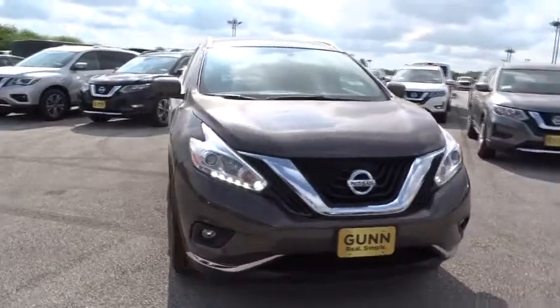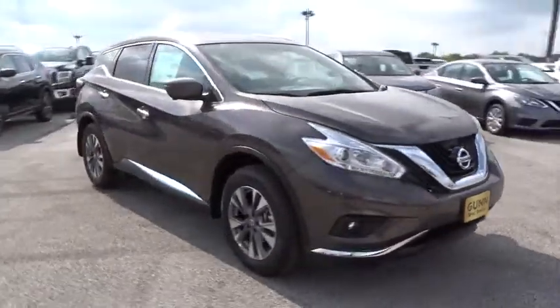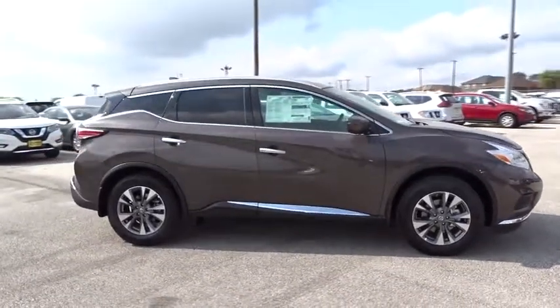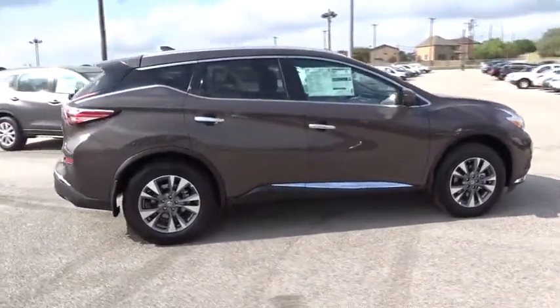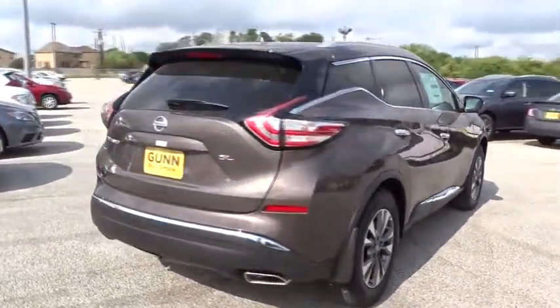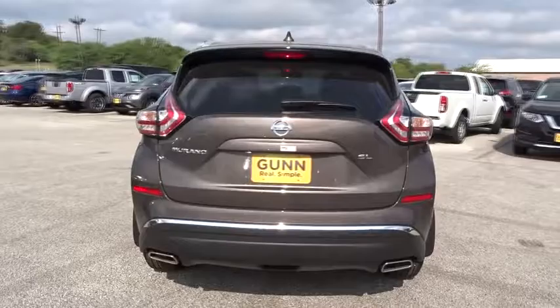2017 Murano — the peace of mind of award-winning safety, including a five-star rating for side impact crash safety, comes standard with the Nissan Murano. Great fuel economy and a powerful V6 engine combine to deliver a refined driving experience.